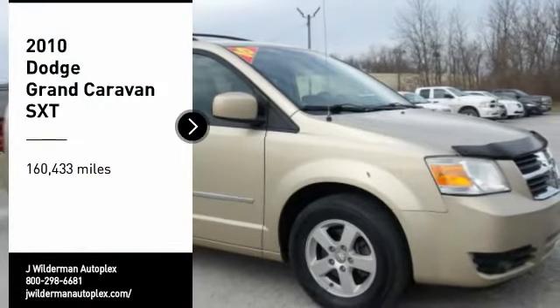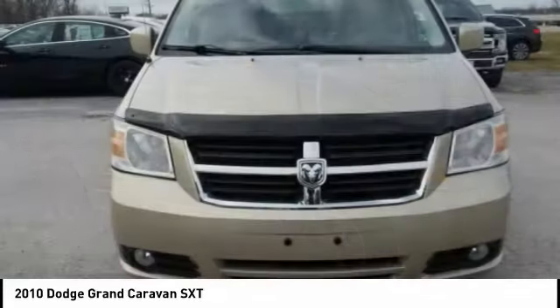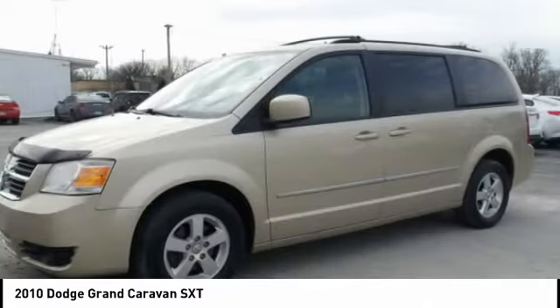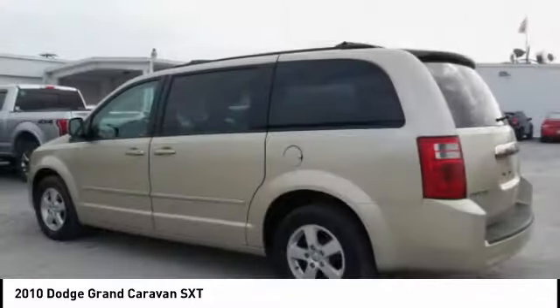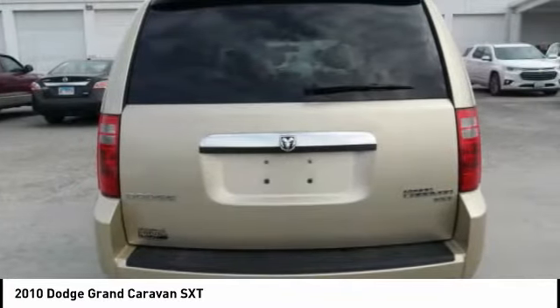We are pleased to show you the 2010 Grand Caravan. The Dodge Grand Caravan received the government's highest front and side crash rating of five stars. Its vast interior is widely praised, with an innovative seating arrangement, versatile cargo storage, and enough entertainment features to keep the kids entertained on road trips.